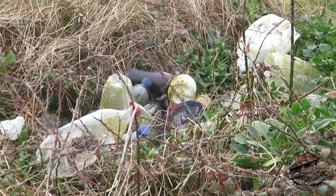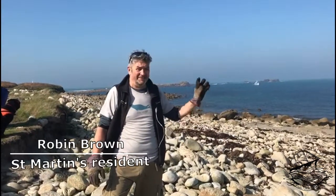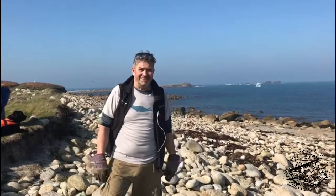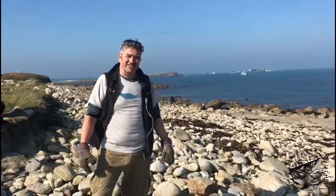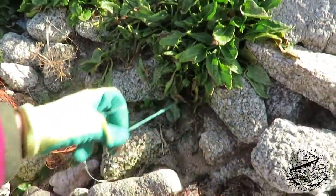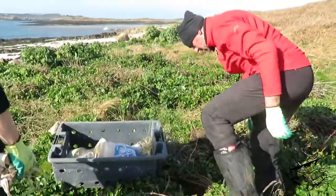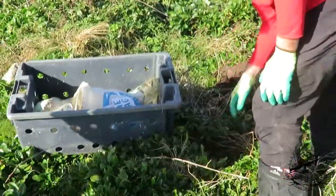Hazards include entanglement, ingestion, and transmission of bacteria and pollutants. It's really good to join in and get rid of some of the stuff that's been there for tens, twenties, thirties of years. It's everywhere on the off islands, underlying all the gaps in the rocks, and then vegetation grows underneath, disguising it as it just breaks down out of sight.